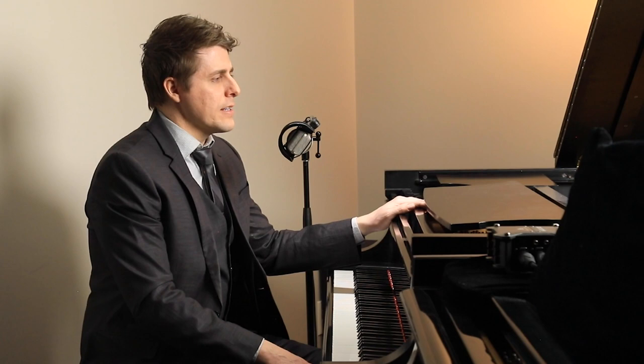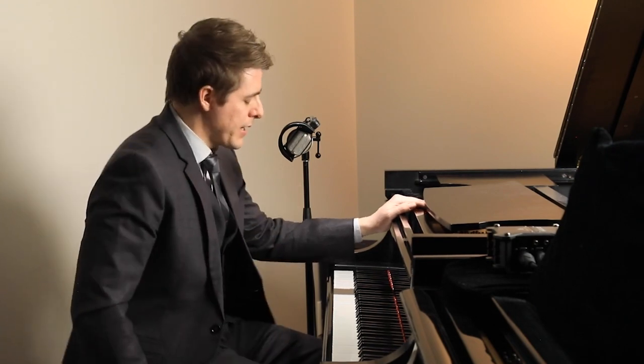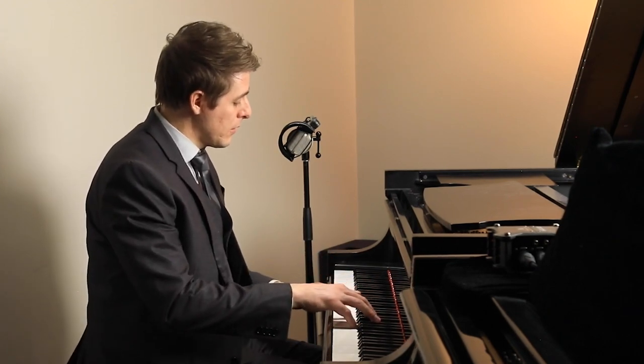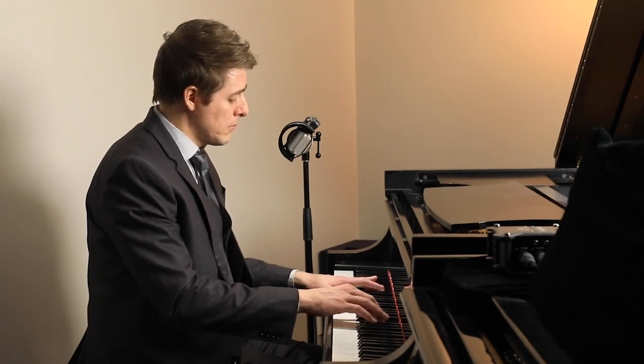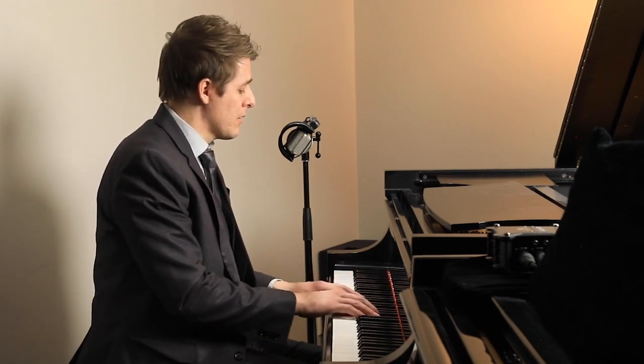My wife and I purchased our first piano in 2010. I remember she was playing a Liszt consolation and I played a simple Chopin Nocturne, and I just loved the way the piano spoke up top — it was such a pure, bell-like sound.